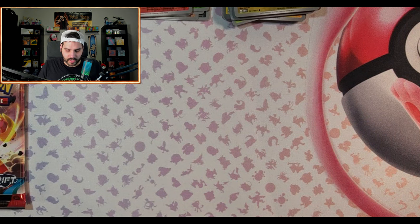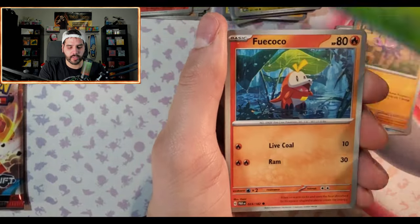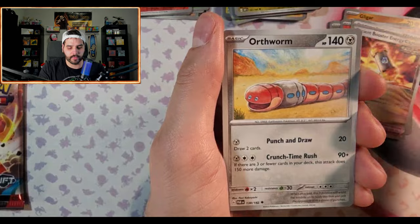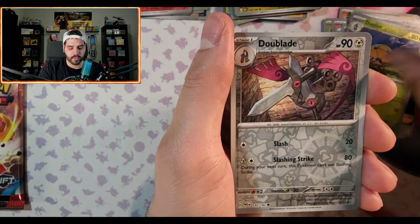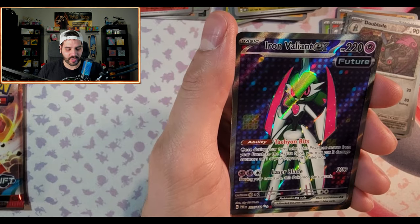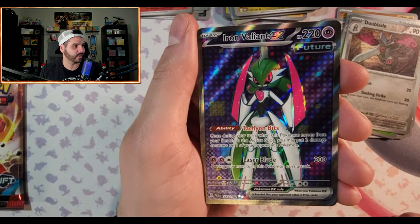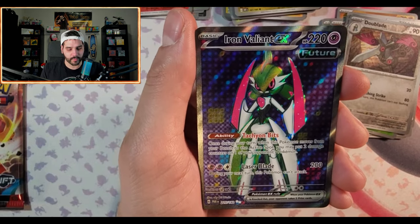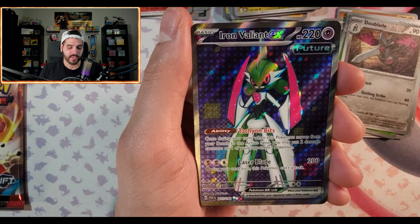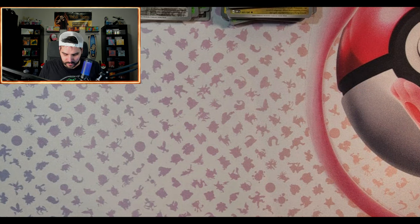Why is Paradox Rift my favorite? I think it just has some of the better looking art we've seen this year. I know everyone thinks 151 is the set of the year, which I'm sure it will be down the line, but for me it's this one. Wiglett, Gligar, Blipbug — and we got an Iron Valiant full art! I'm just loving the holographic patterns on these future-type cards, they look so cool.